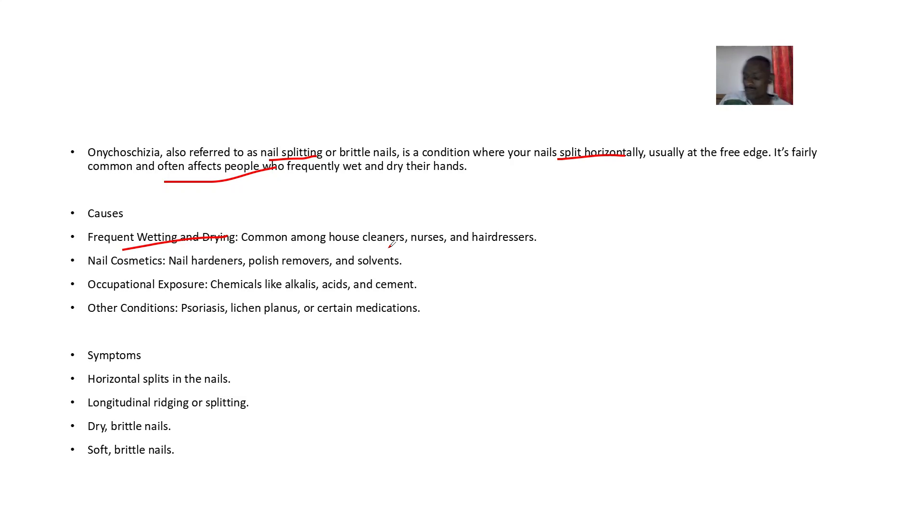Your nails go from wet to dry repeatedly. Other causes include nail cosmetics — if you've been using nail hardeners, polish removers, or solvents. Occupational exposures like chemicals such as alkalis, acids, and cements can also cause this. Other conditions like osteoporosis, certain medications, or bleaching agents may contribute as well.